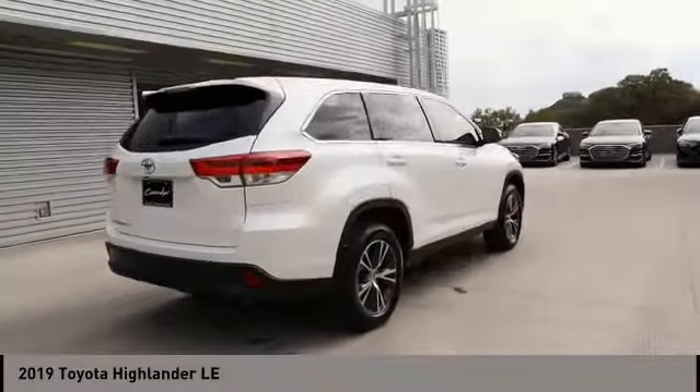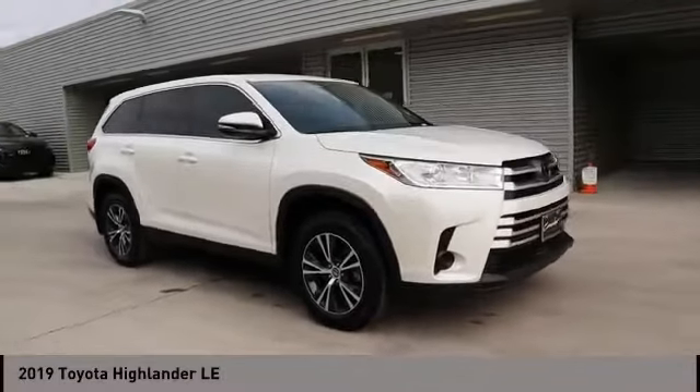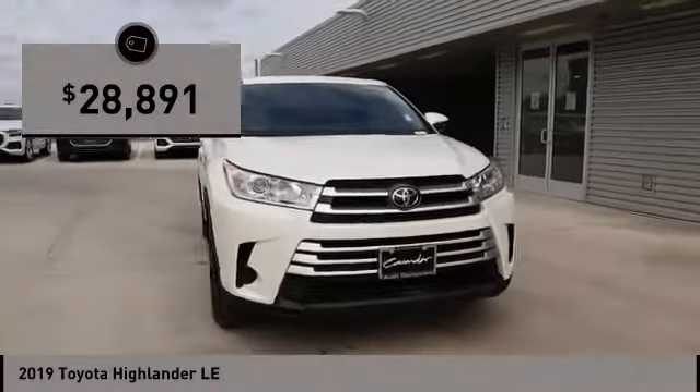The second row bench seat folds away, leaving a pair of captain's chairs. A 2010 top safety pick, the Highlander is where substance meets style and is priced below $30,000.